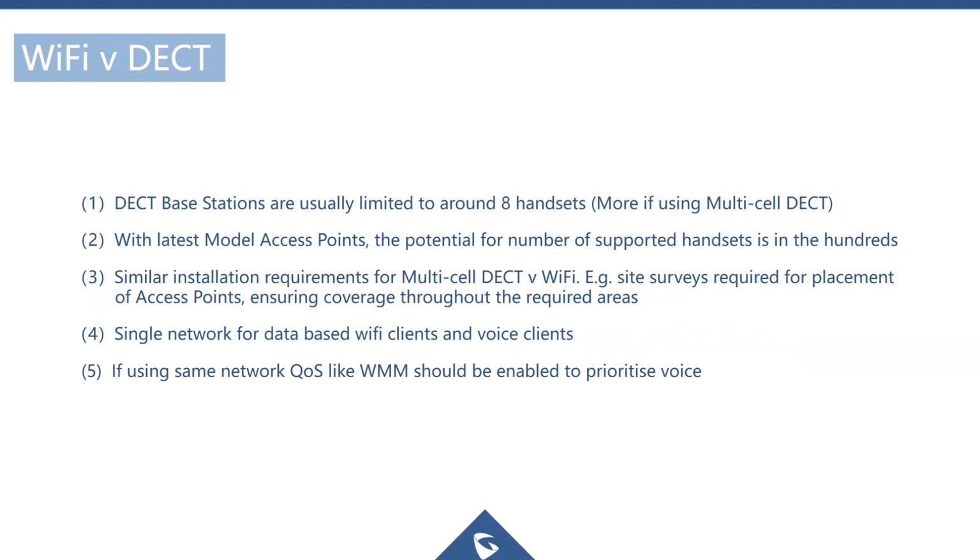Another advantage of Wi-Fi over DECT is that it provides a single infrastructure for both data and voice. Nearly every business already has a Wi-Fi network, so why not utilize it for cordless phones? A DECT solution requires deploying additional DECT base stations across the building on top of the existing Wi-Fi infrastructure.